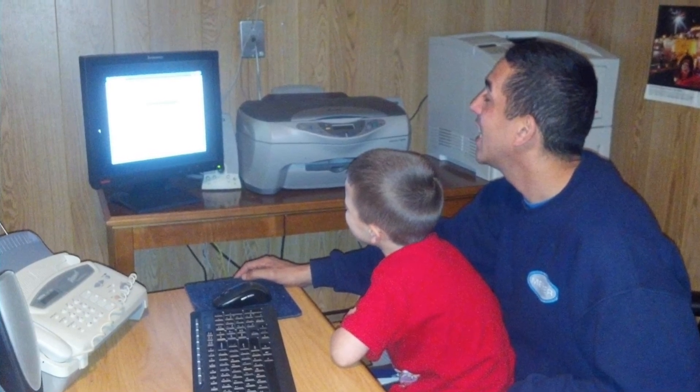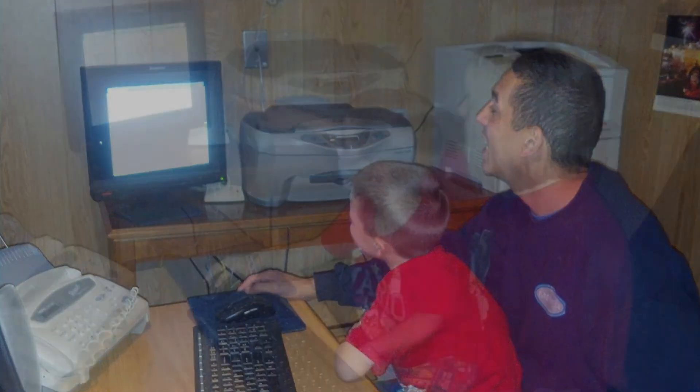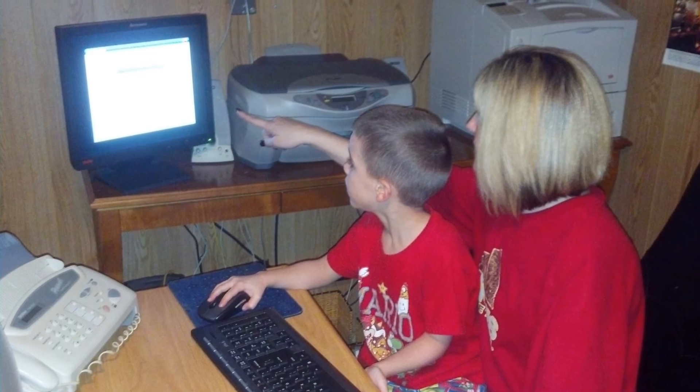As a parent, I really love having options for my child. Doing Lexia at home with my child helps me be aware of how my child is progressing, and it's exciting to see my child enjoy himself while he is learning.